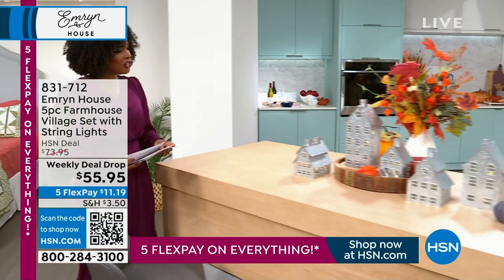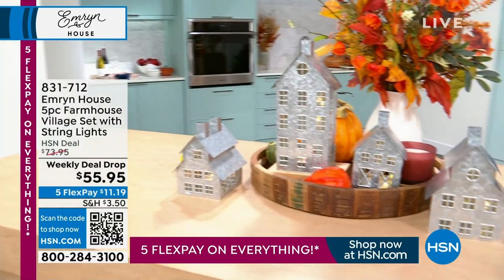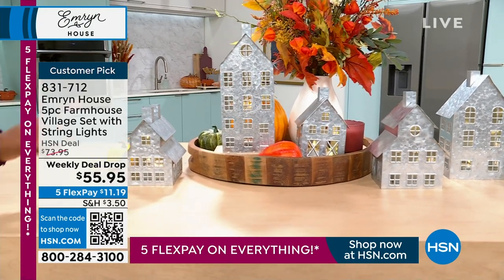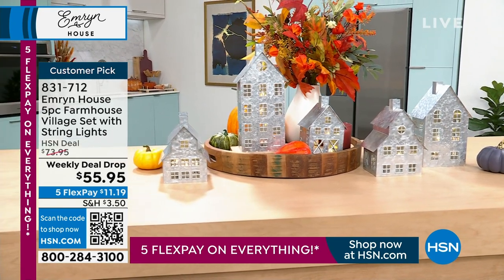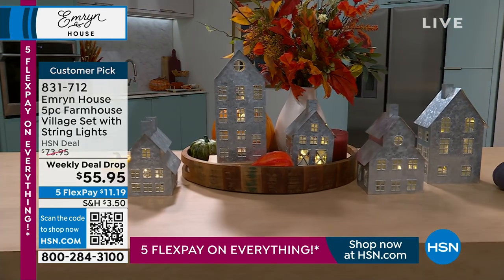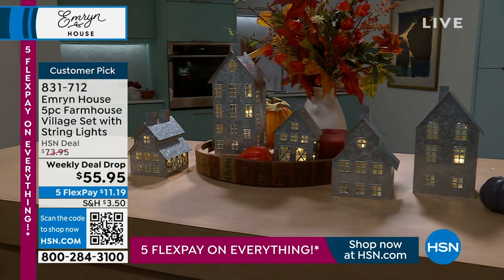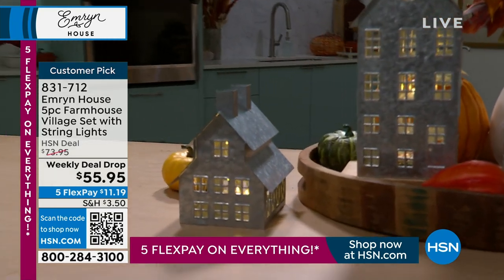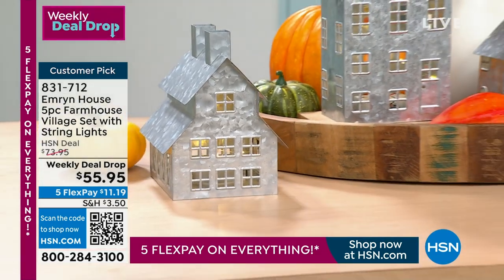Check out our village — it's kind of like all of our homes, our home sweet home — in our five-piece farmhouse village set. There are lights on the inside, so you get a little shine and glow. They're stunning and so subdued, but they can make a huge statement on a sideboard, in an entryway, or together as a five-piece collection. These are nearly $20 off our regular HSN price, and it's our weekly deal drop — the price is only good until Sunday night at midnight or until they sell out, whichever happens first.